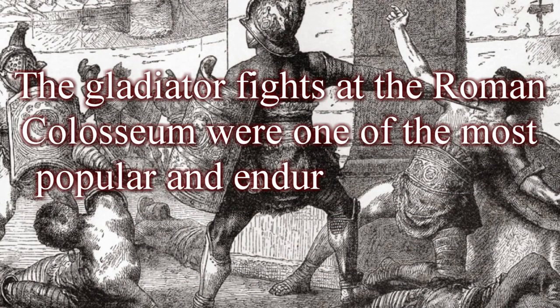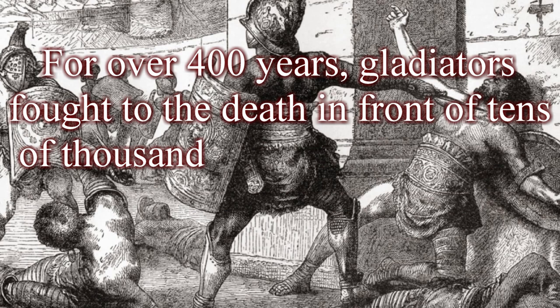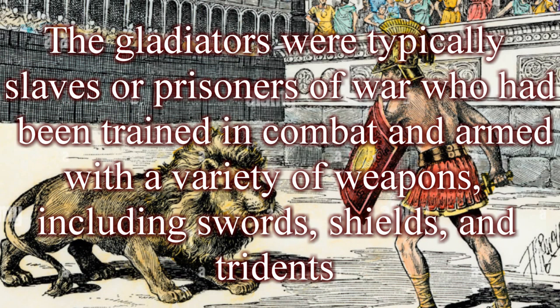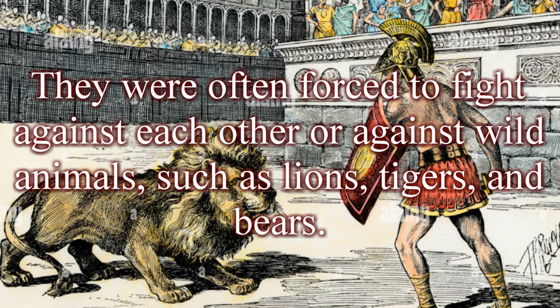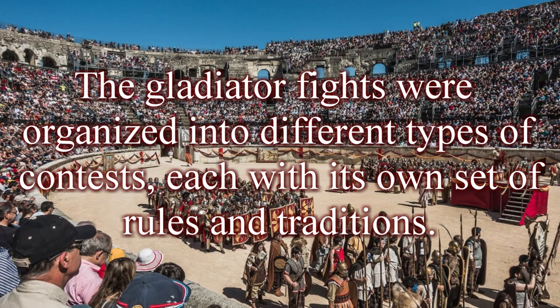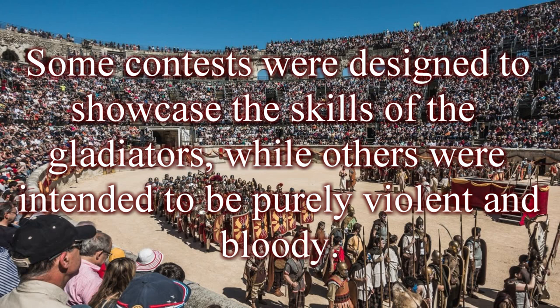For over 400 years, gladiators fought to the death in front of tens of thousands of spectators eager to see blood and violence. The gladiators were typically slaves or prisoners of war trained in combat and armed with swords, shields, and tridents, often forced to fight each other or wild animals such as lions, tigers, and bears. The contests were organized into different types, some designed to showcase gladiatorial skill while others were purely violent and bloody.